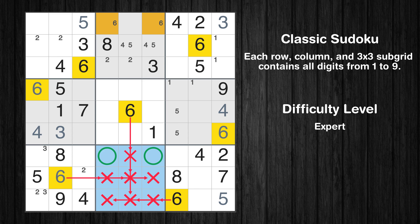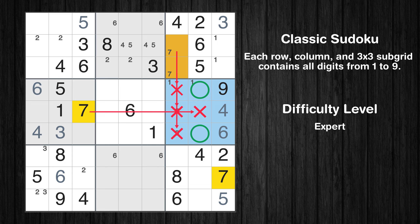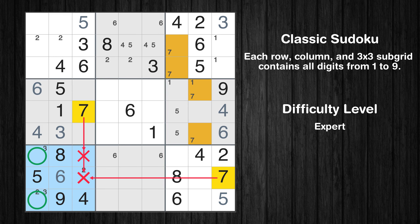Only two positions left in the eighth box where value 6 can be placed. Let's move to number 7. Only two positions left in the third box where value 7 can be placed. Only two positions left in the sixth box where value 7 can be placed. Only two positions left in the seventh box where value 7 can be placed.